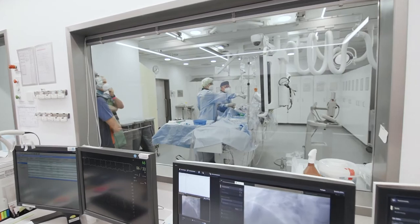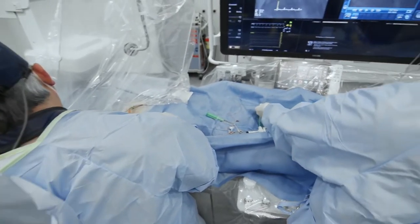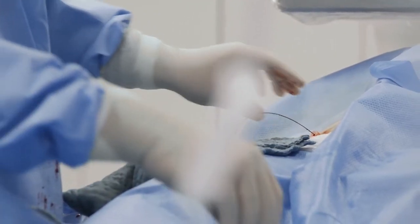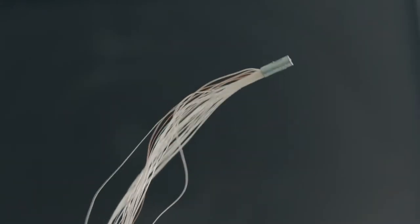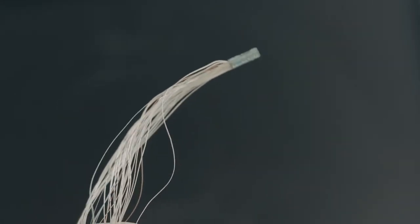Life-saving as these smart catheters are, they are without exception made with outdated technologies. They still use analog signals transported over many wires that need to be assembled manually, and most of them need a separate readout console, resulting in a cluttering of equipment in the cath lab. One of the biggest problems in innovation in smart catheters is that without exception all these instruments are made with technological point solutions — proprietary point solutions.